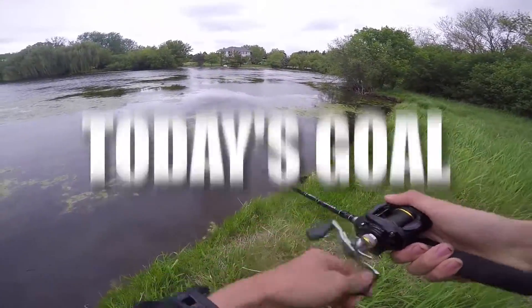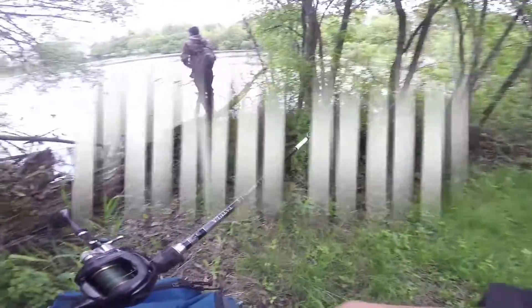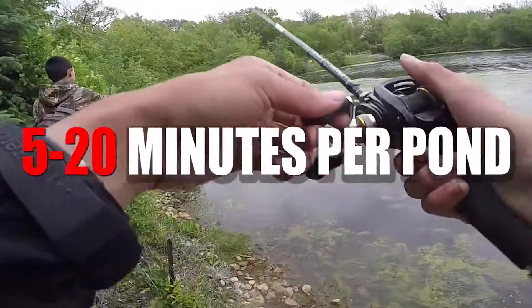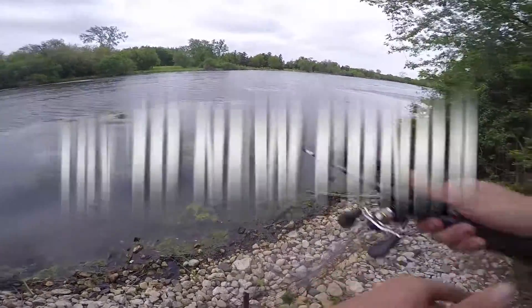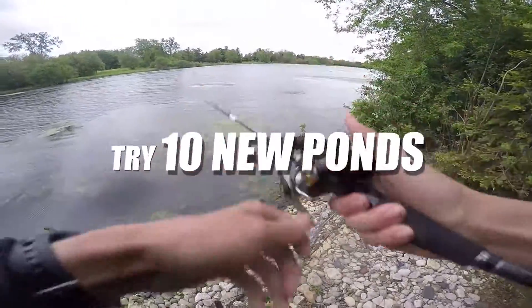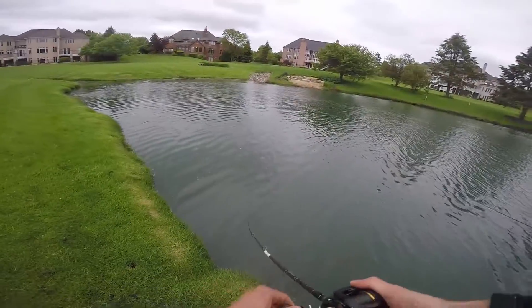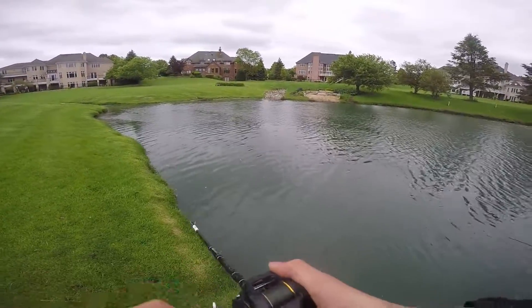It's pretty clear. There's a fish right there. That was a frog. It's not fish though. It's pretty good. It's small. First fish of the day.